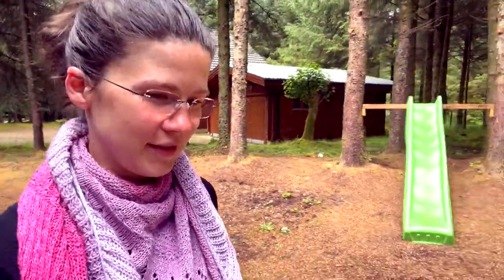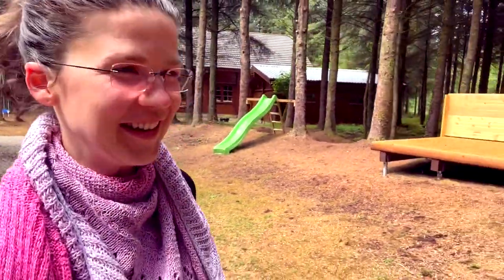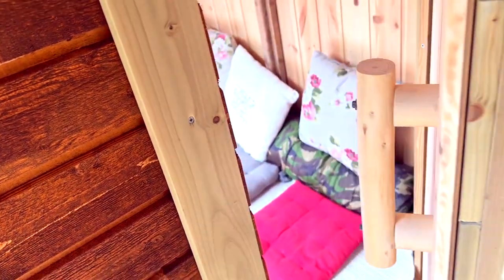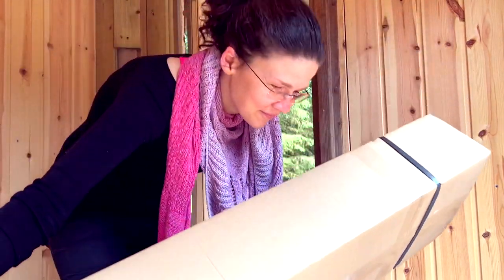Hi folks! It's premiere today because Chris finished the cabin and we are going to film today inside. I'm very excited to film the first time here. Thanks for tuning in guys.